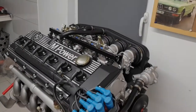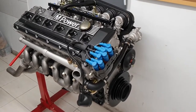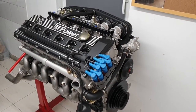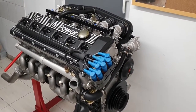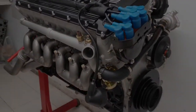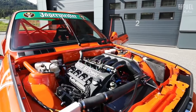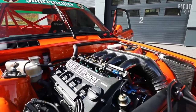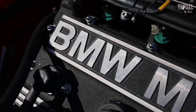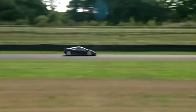The 3.5-liter six-cylinder BMW M88/1 produced 273 horsepower and 243 pound-feet of torque, which was sufficient to propel the M1 to a top speed of 162 miles per hour. The engine was designed by Paul Roche, who also designed the four-cylinder BMW S14 powering the iconic BMW E30 M3, as well as the 12-cylinder S70/2 — the latter engine also powered the legendary McLaren F1.